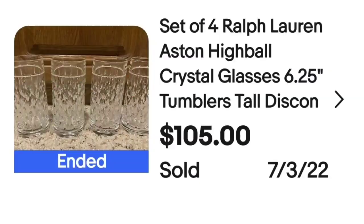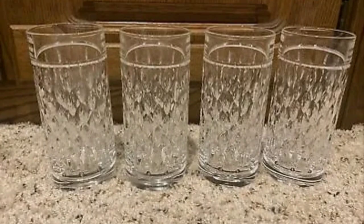I am very guilty of walking right by clear glass — I really don't give it a second look most times — but there can be really valuable glass and crystal in there, so give the clear glass a second look. This is a set of four Ralph Lauren Ashton Highball crystal glasses. These sold for $105 for four. Here on the bottom these Ralph Lauren glasses are marked with the classic RLL.